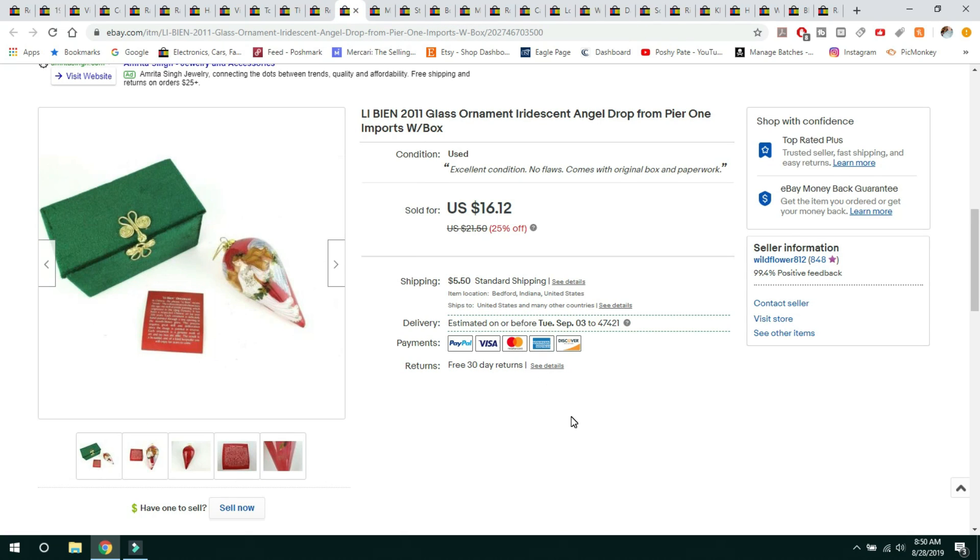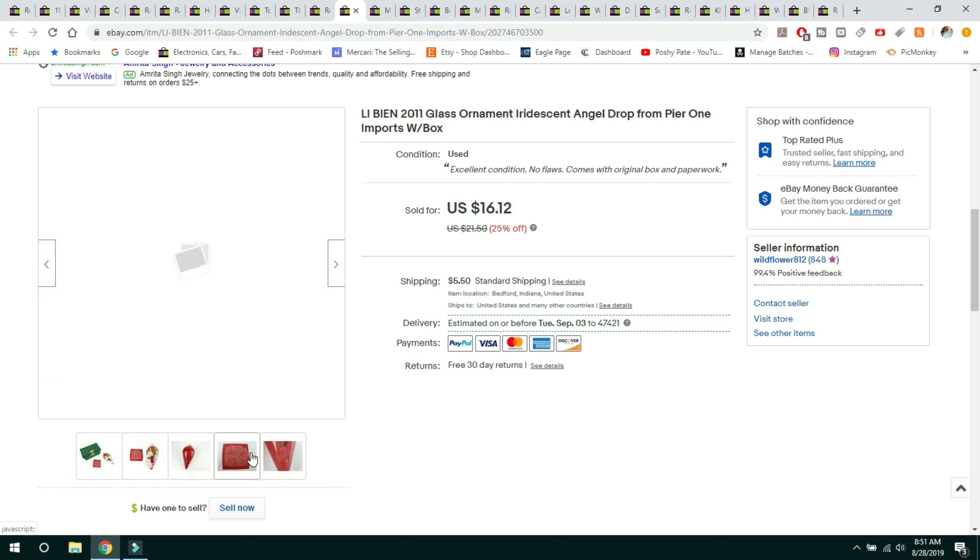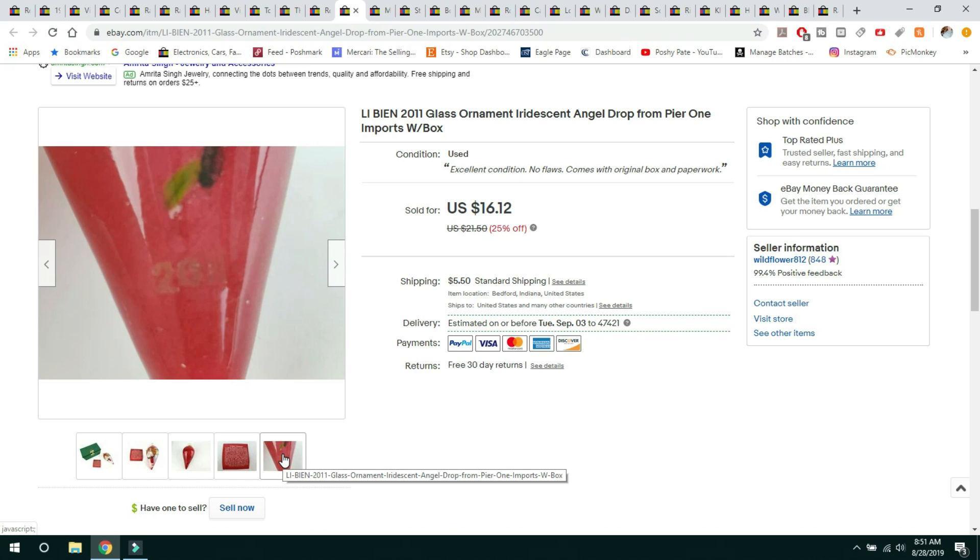This next item is the La Bien 2011 glass ornament. These are from Pier 1, and Pier 1 puts these out every year — there are a lot of collectors. I paid $0.99 for this at Goodwill, and it sold for $16.12 with the buyer paying shipping. I have another one listed in a different color. It's basically a reverse painted ornament. This one still had the box and paperwork with it.